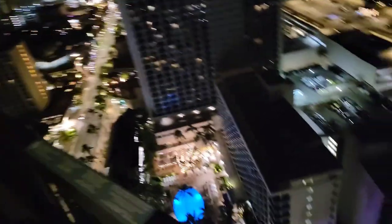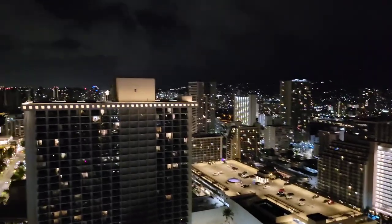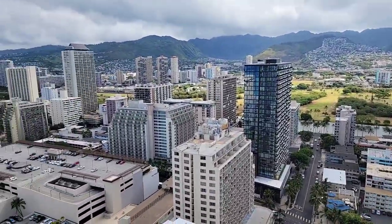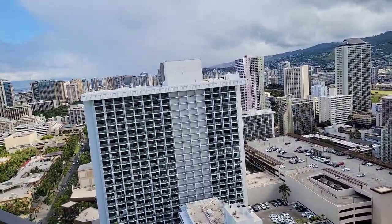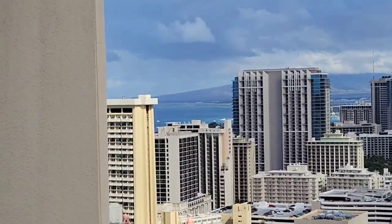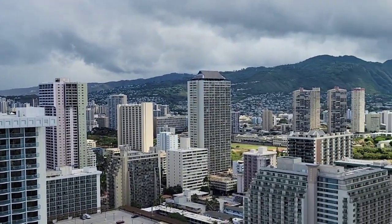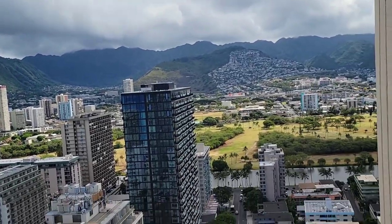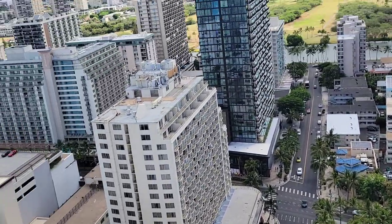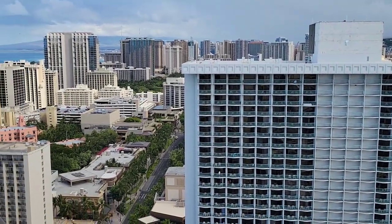Sure certainly looks like a lot to see down here — a nice spectacular view, and more to come. Good morning! First full day here in Honolulu. Here's a daytime view from my hotel balcony. You can see one of the other resorts along the beach and the ocean in the background. Down below you can see the palm tree-lined streets — so much to see indeed.